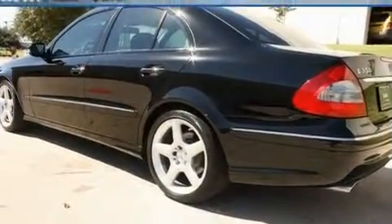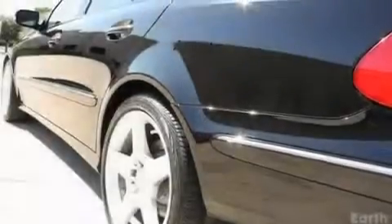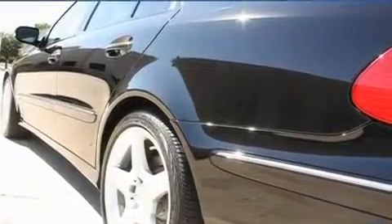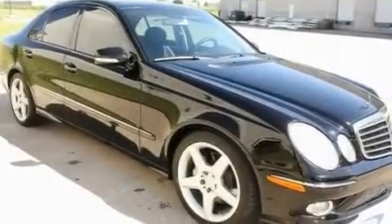Its top features and packages include the Premium One Package, a sunroof, a navigation system, an iPod integration kit, a front and rear multi-link suspension, an illuminated passenger side vanity mirror, 12-volt power outlets, a low tire pressure indicator, and heated seats.